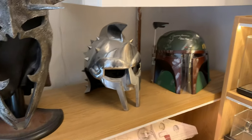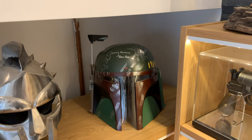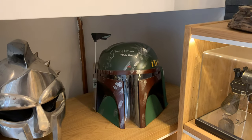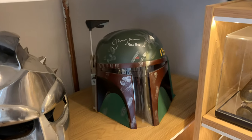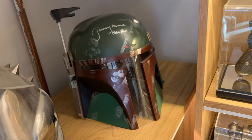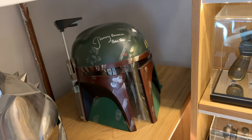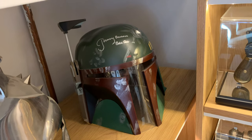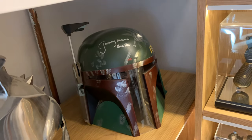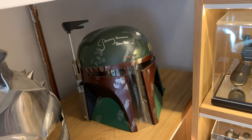And then I've got a Rubies Boba Fett helmet. This was gifted to me for my 40th birthday from some really good friends. They knew I was a Star Wars fan and very kindly went out and sourced this helmet, which has been signed in person by Jeremy Bulloch, and gave it to me as a gift. It was very much appreciated at the time and still is.